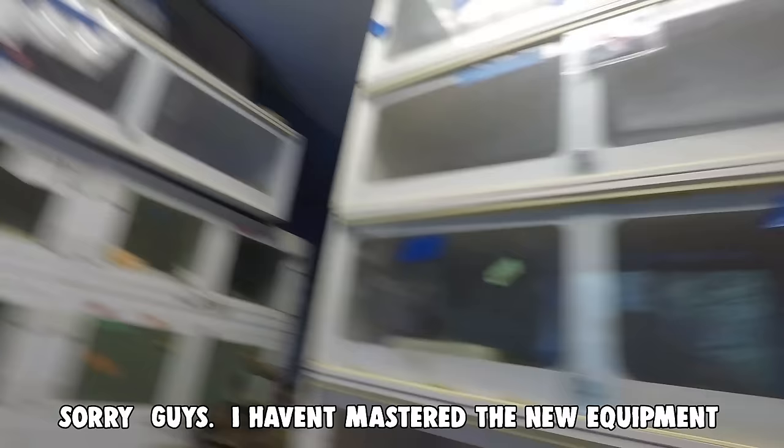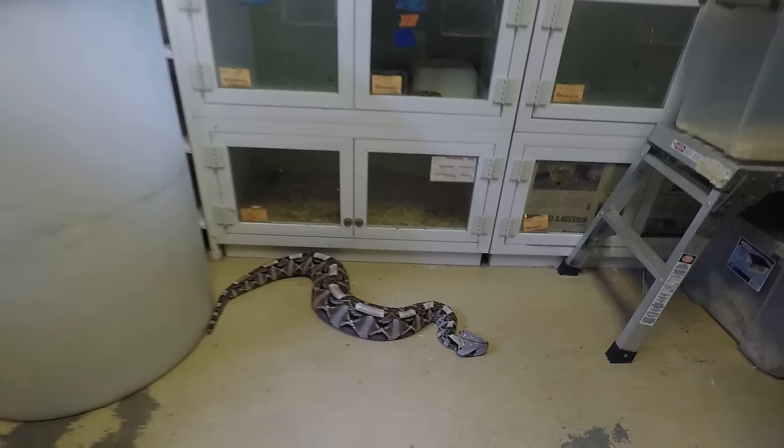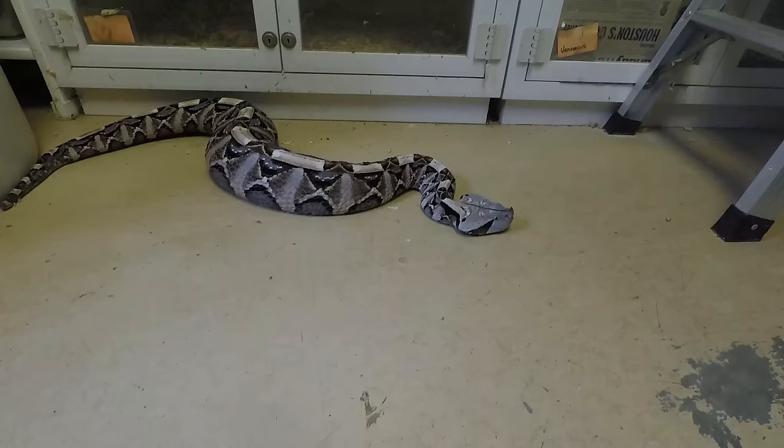All at once, he just turns into something you don't want to be near. Most of the time they're pretty placid. They'll lay there, they'll let you check them out like he's doing right now. But they're like a stick of dynamite — all of a sudden the fuse is lit and he's going off.